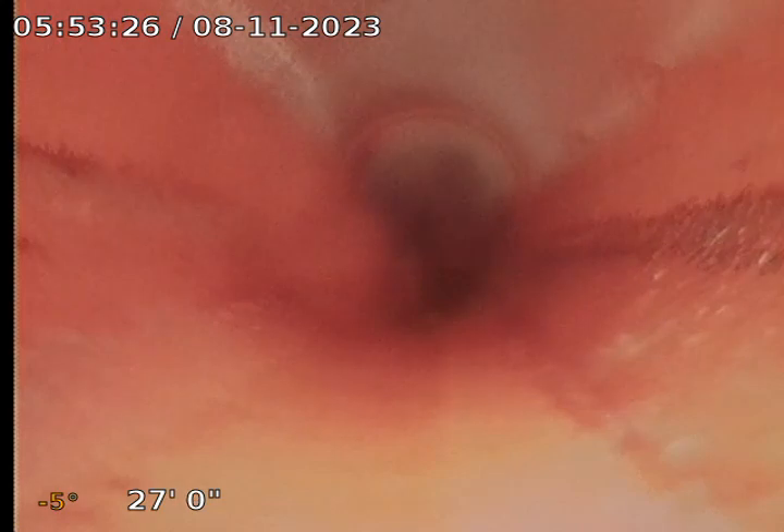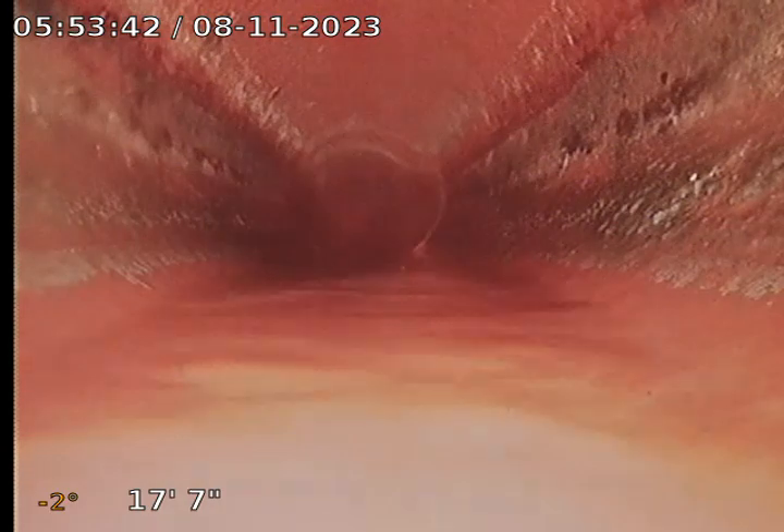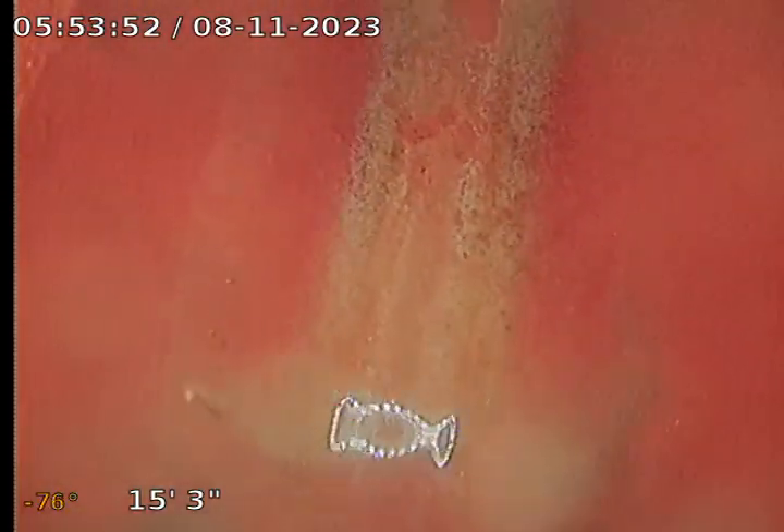How many feet? Let me come back to where we come out of it. So here's where we're coming out of it — about 15, 16 feet. Okay, cool.